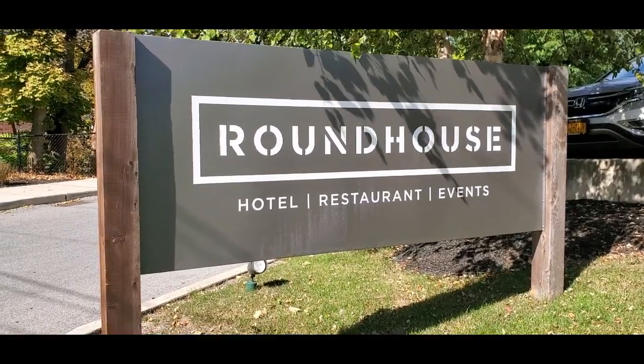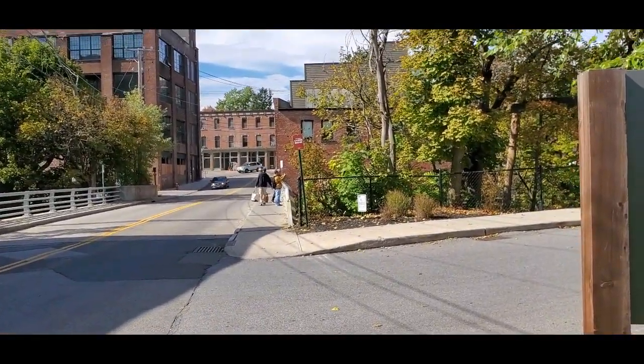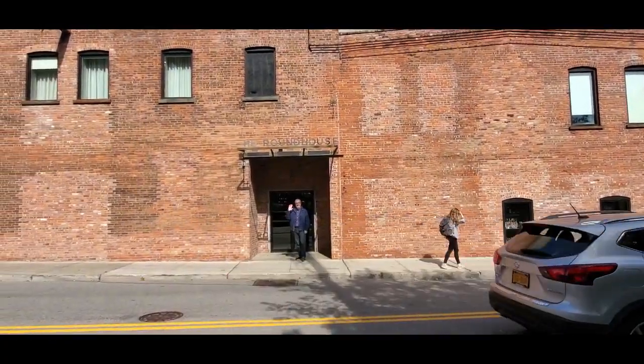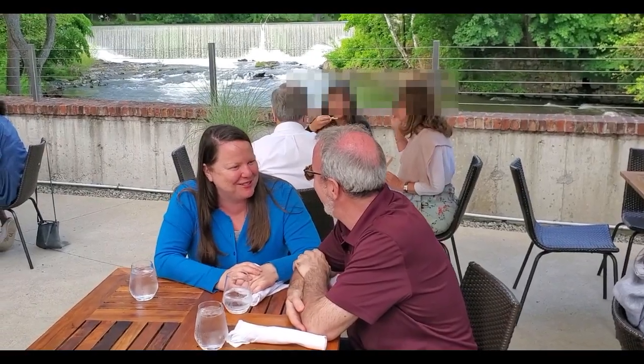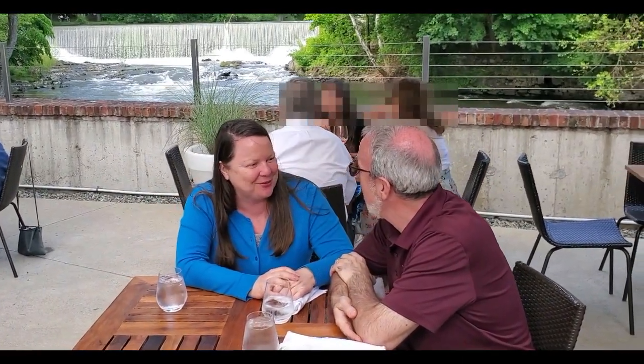For lunch, we ate at the Round House, which is a hotel, restaurant, and event space located on Upper Main Street. The highlight of this place for sure is the adjacent waterfall, which is part of Fishkill Creek. In the warmer months, you can sit out on the patio and listen to the rushing water, which is exactly what we did.